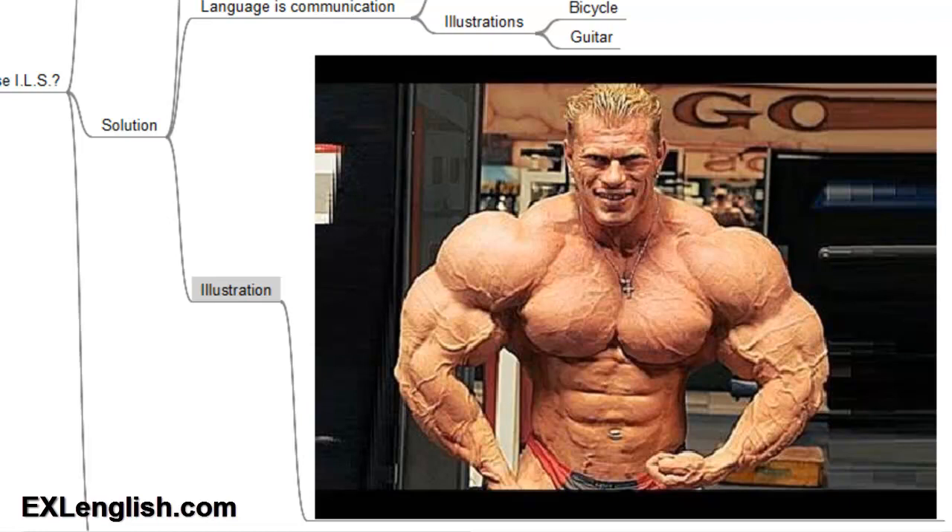Instead of that first person we saw with one strong arm and one weak arm, you'll look like a professional bodybuilder. Doesn't he look a lot healthier and more well developed than the first person we saw? Of course. As an English student, this is what you want — to develop your skills effectively so that you can begin to communicate in all areas of the language. No more frustration because you can read a book but don't know how to speak, or you can speak but don't know how to write a letter.